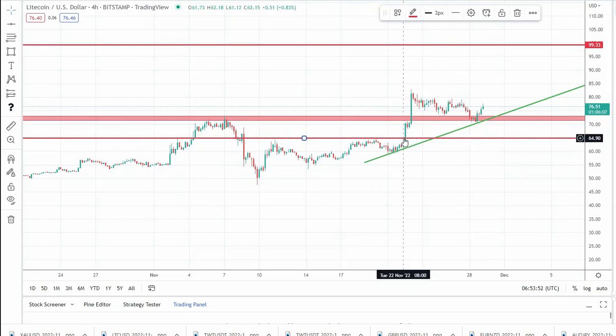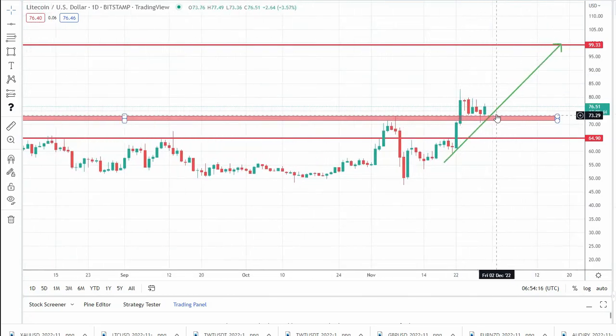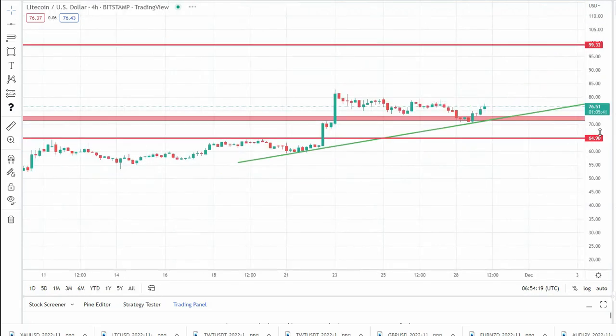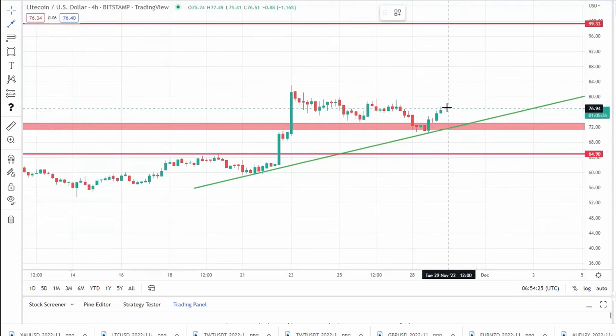As we can see, we have a very important break above this previous high. Now the coin is correcting, and yesterday it reversed from this level of old resistance, now acting as support. Looking at the daily chart, we have a pin bar in this zone, so here I expect a new leg up. I also have a buy position from 58 for this coin with a target around 100.